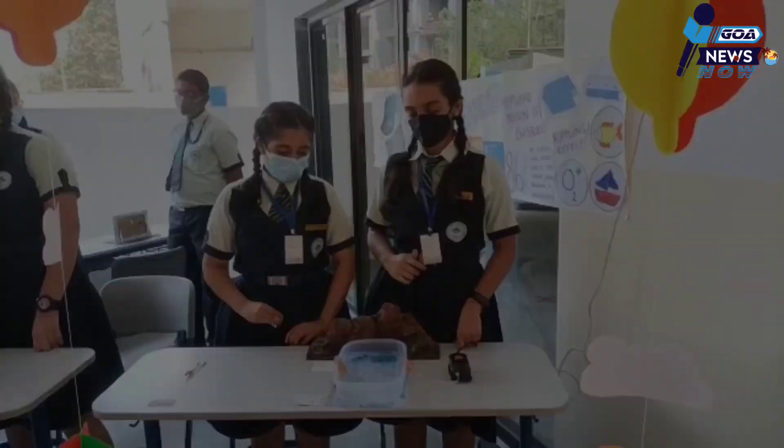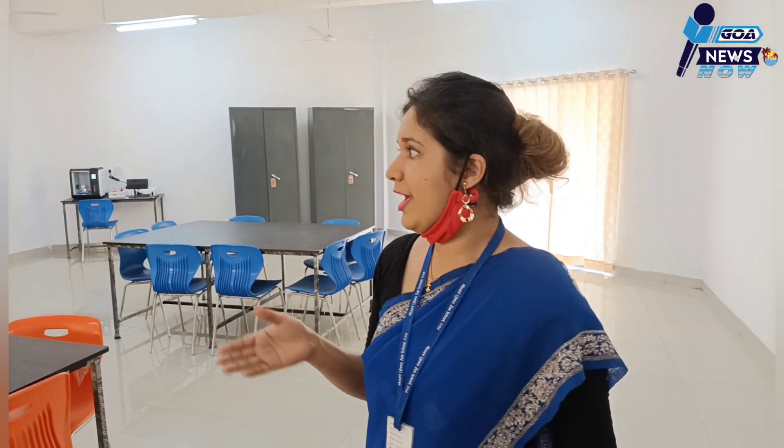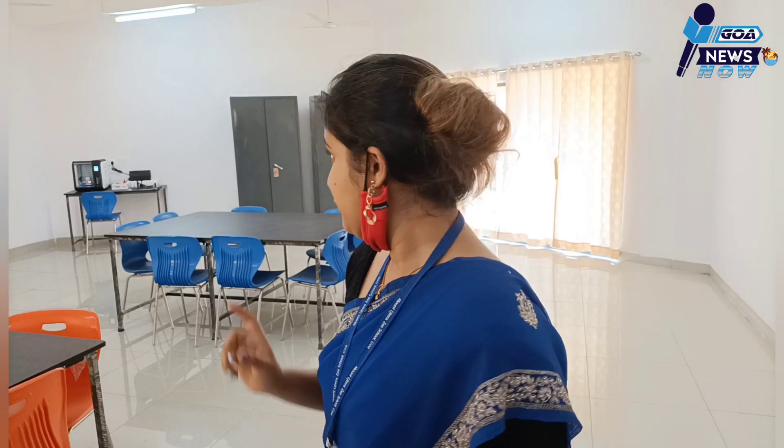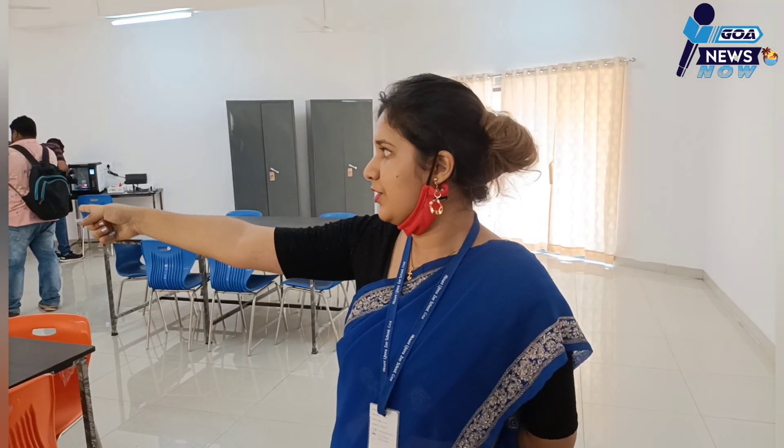This is the ATL lab at Mount Literacy School. We have almost all the sensors for students to work on, along with Arduino programming. We have a 3D printer — right now it is already printing a small ship, which will take around one hour to complete. Other than that, we have a drone, a telescope, and an entire mechanical department set up with various tools, as well as an electronic department with various tools.